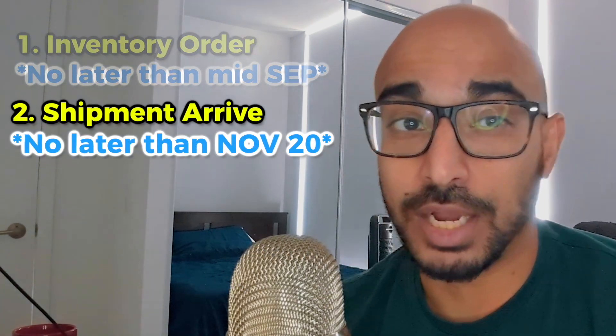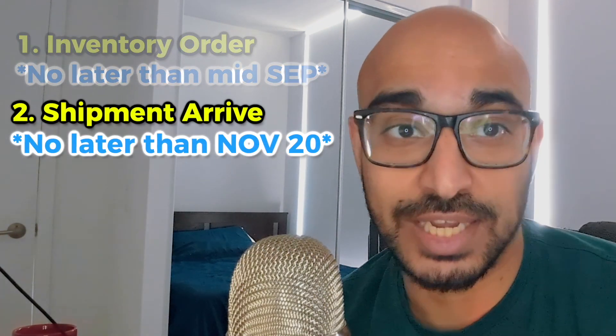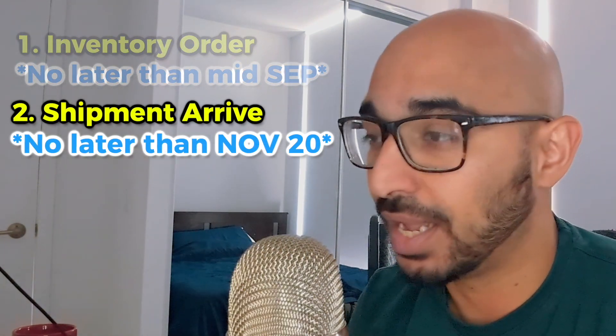Aim to have your shipment in by no later than November 20th to take advantage of Black Friday and Cyber Monday. Beyond November 20th, not only do the suppliers get very busy, but the Amazon warehouses are very backlogged, and there is a possibility that you won't be able to get your inventory into the warehouses due to those delays, thus missing out on Black Friday and Cyber Monday.